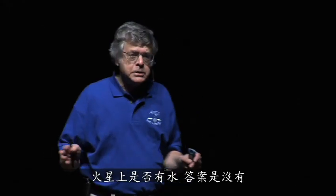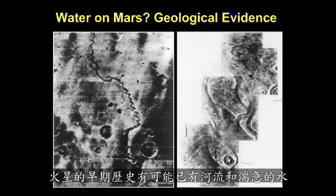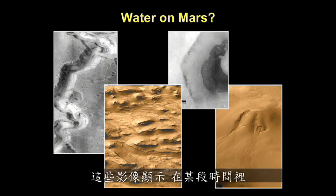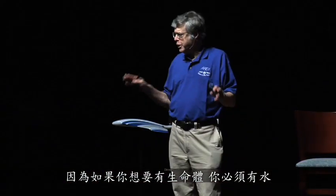Is there water on Mars? The answer is no — there is no liquid water on the surface of Mars today. But there is intriguing evidence that suggests that in the early history of Mars there may have been rivers and fast-flowing water. Today Mars is very dry. We believe there's some water in the polar caps. These images from Spirit and Opportunity show that at one time there was very fast-flowing water on the surface of Mars. Water is important because if you want life, you have to have water.